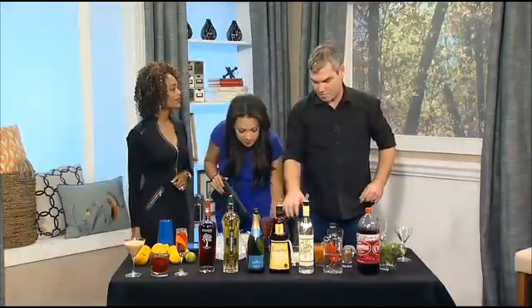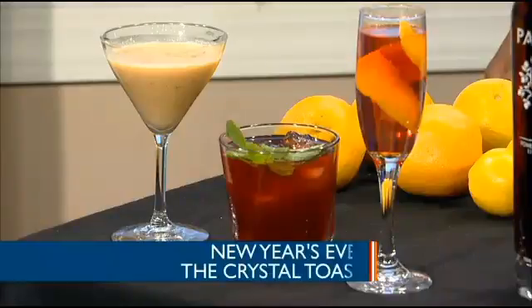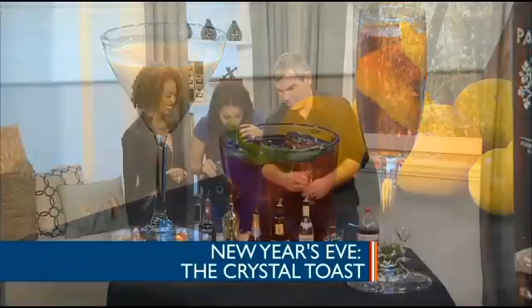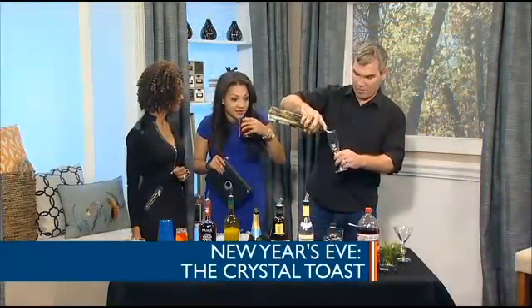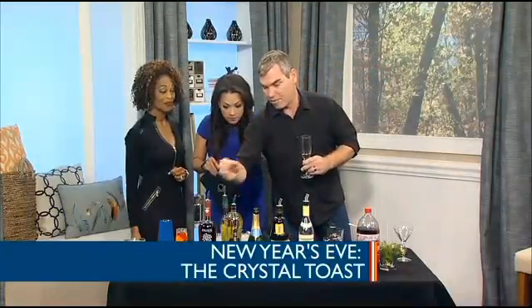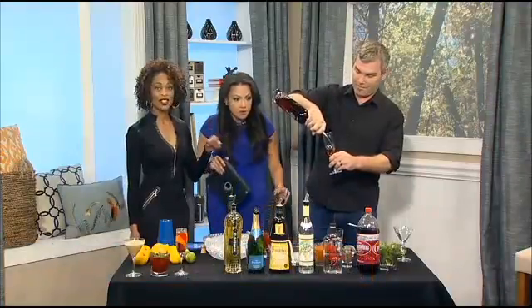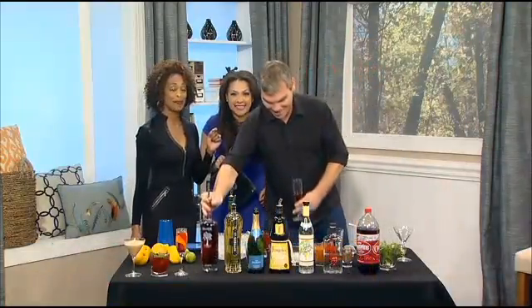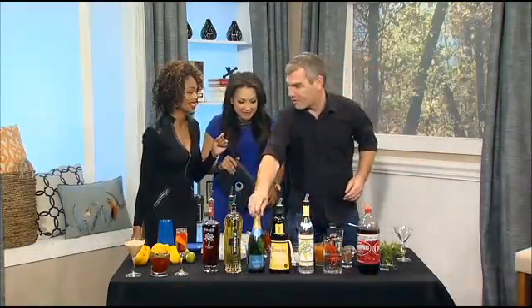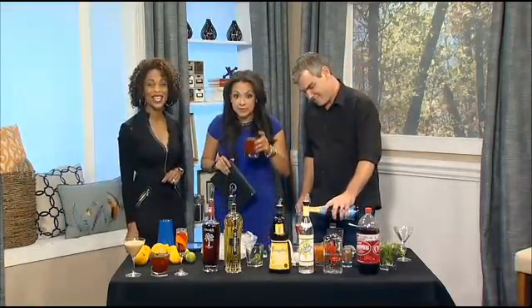The final drink is called the Crystal Toast, and we made that up because we're from the Crystal Coast. So we're going to take a champagne flute and put about a half ounce of St. Germain, which is elderflower liqueur made here in the United States. That's really good! You finish it during the commercial break and I will be happy to try it. Thank you so much. We'll be right back to give you some motivation to get through your everyday challenges.